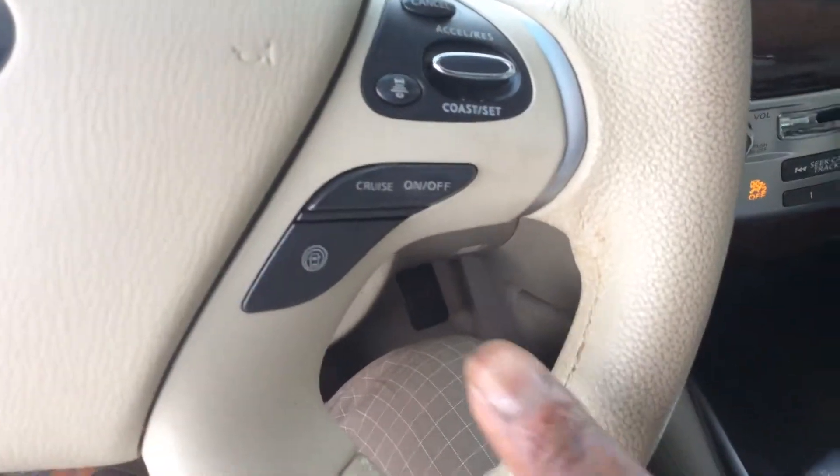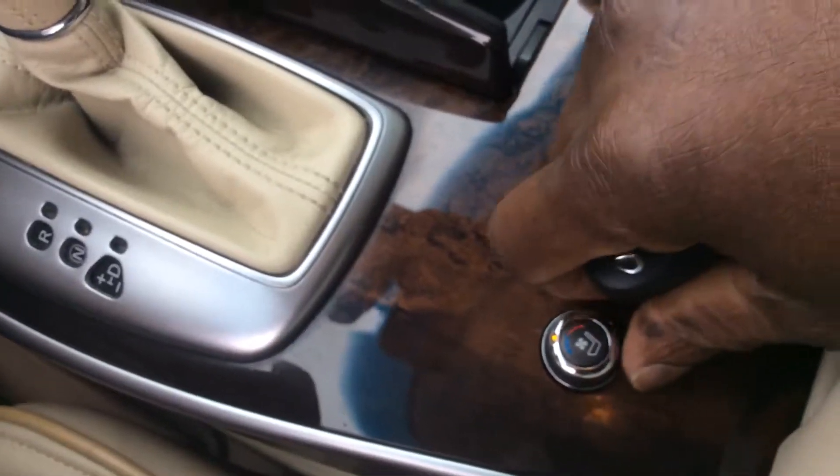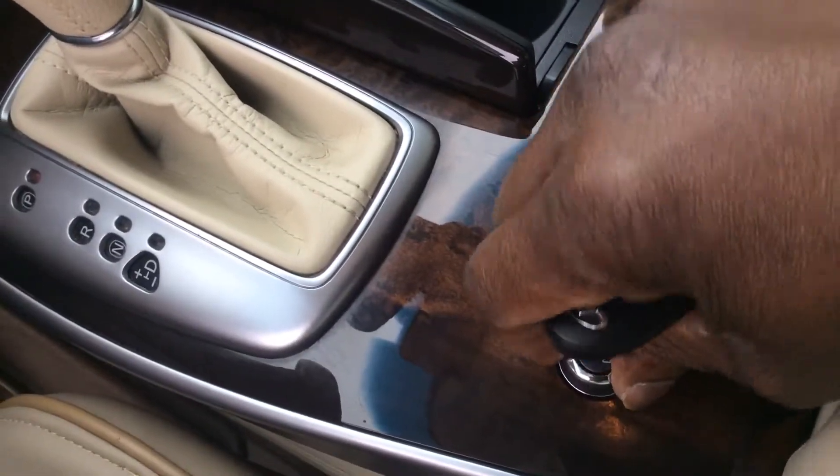It's also got your adaptive cruise control right here, and your distance control also. During summertime you can use the air-conditioned seat, during wintertime you can use the heated seat.